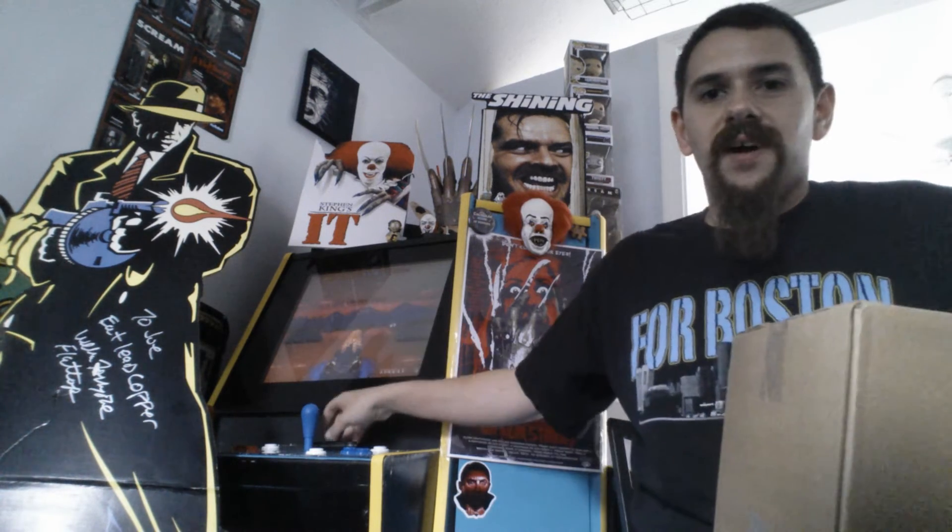Hey guys, it's Joe. I hope everyone's doing great out there. Coming at you today with another trade. I've been doing a bunch of trades lately and they're always fun. I love doing trades with people. So if anyone else wants to do trades, hit me up and maybe we can do some more. But this one today is from Eric, aka SymbioticallyGeeky.